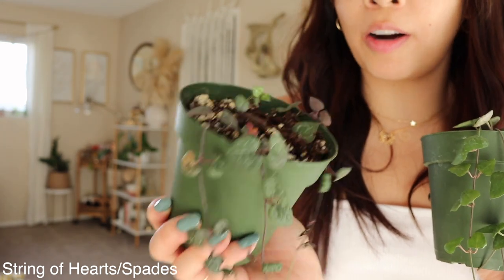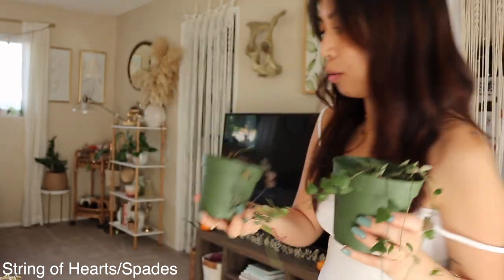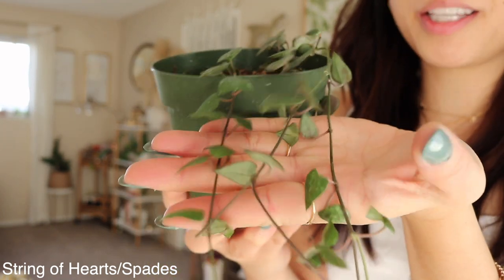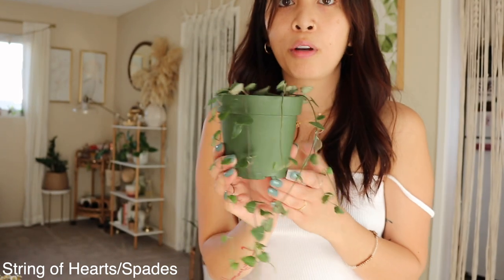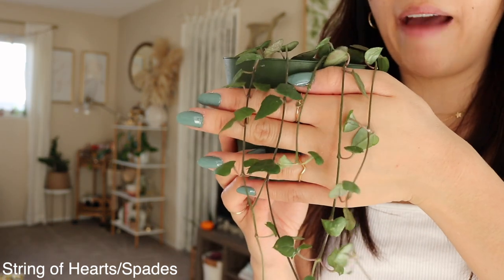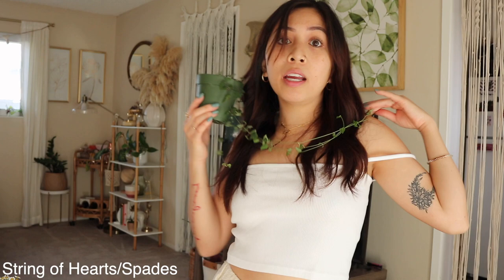I'm taking care of my mom's string of hearts right now because she doesn't know how to care for it. Anyway, string of spades — super cute, same family, and they grow so fast and easily. I have this in a south-facing window that doesn't get direct sun and it's just beautiful. Such a pretty trailing plant, I highly recommend it.